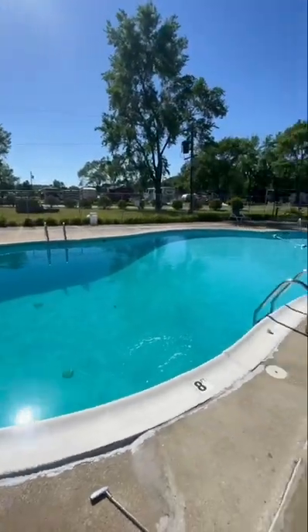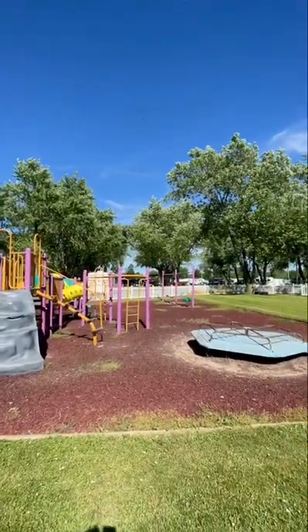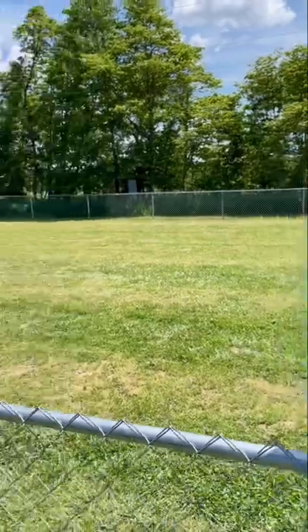We love amenities for the whole family — a swimming pool, a playground for the kids, somewhere to walk Cali, and absolutely dog parks.